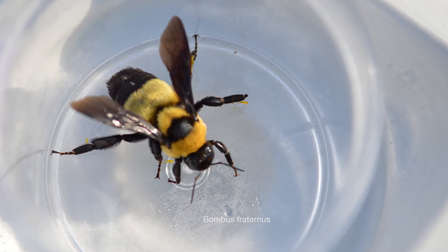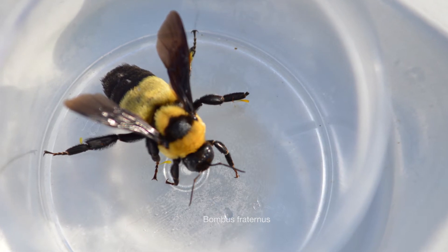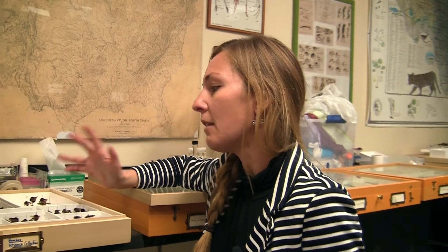I was concerned that maybe that species was gone from our area. But when I actually went out in the field back in 2013, we did find Bombus fraternus, and subsequently I've found Bombus fraternus in a lot of the counties in our region.